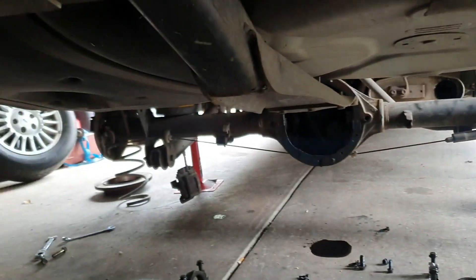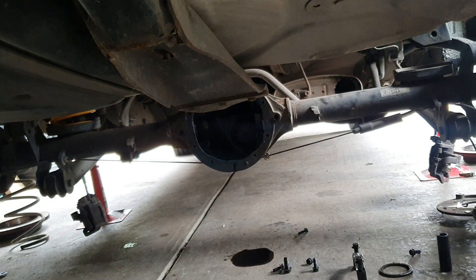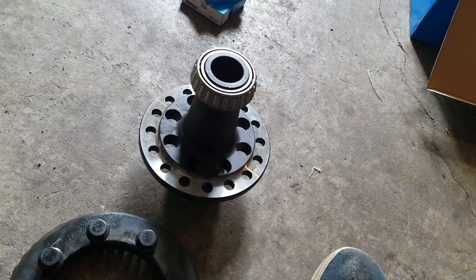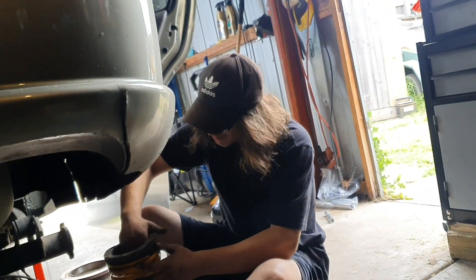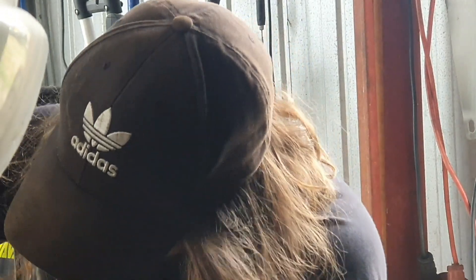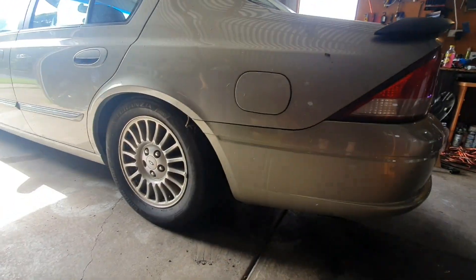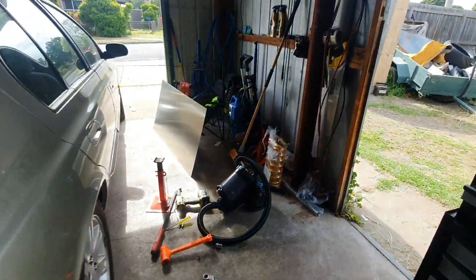Both axles are out - we're just going to put the crown gear on the diff, put the diff in, and then put the axles in. Spool is done, springs are in, everything's done, back in the ground. That's how the car's going to sit - not too low for cop attention.